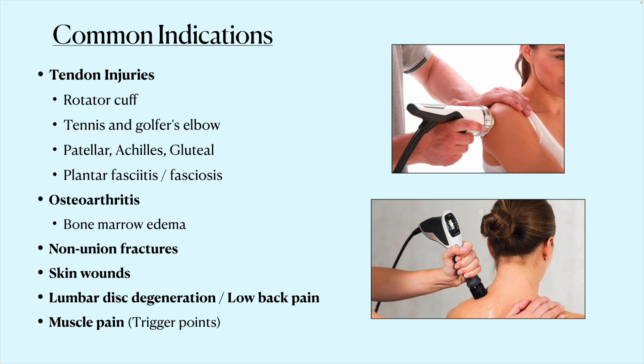Common indications for shockwave therapy include tendon injuries. We see patients with rotator cuff tendon tears, elbow pain such as tennis elbow or golfer's elbow, pain in the knee or ankle including the patellar tendon and Achilles tendon. Many patients who think they have hip bursitis or gluteal trochanteric bursitis actually have tendon tears in the gluteal tendons, making it difficult to sleep on their side or walk upstairs. Shockwave has been shown to be helpful for that, as well as for plantar fasciitis — the first medical indication for shockwave therapy.